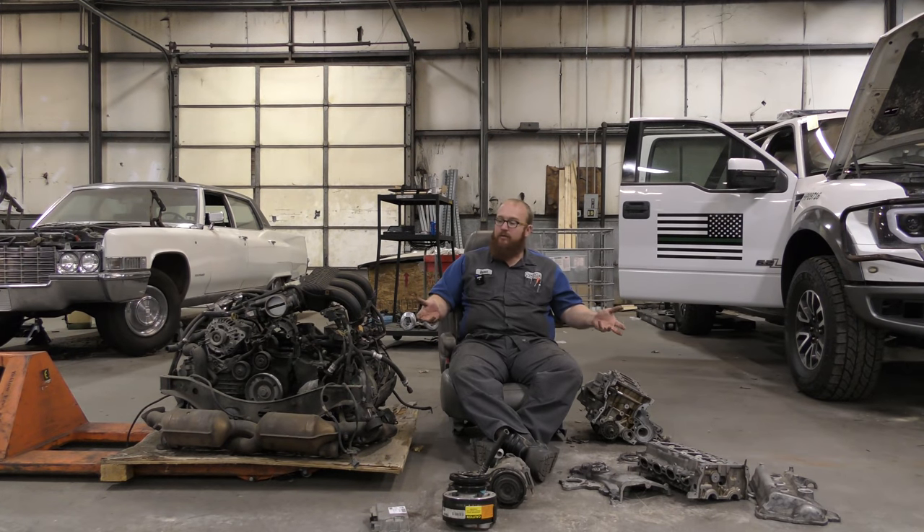Here I sit surrounded by Hoovy's catastrophes, but we're going to use them for good today. We're going to use the catastrophes and the pieces and parts that are left over to help educate you guys. This video is not really for those who are mechanical gurus or shop techs or things of that nature. This is for the person who's been to a shop and they say your rear main seal is leaking, and you're like, I don't even know what that is. I can't even picture what's going on there.